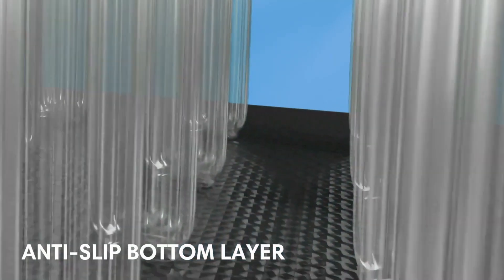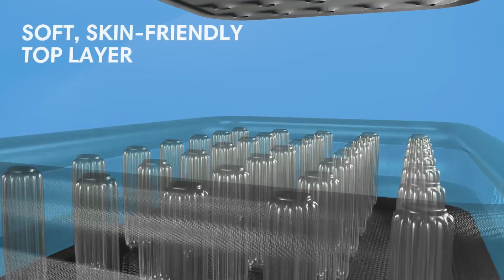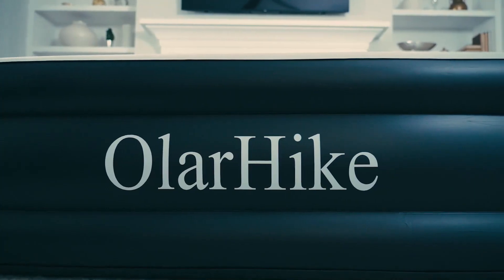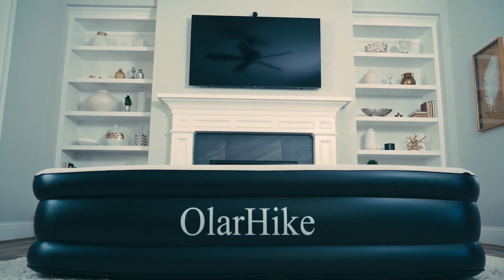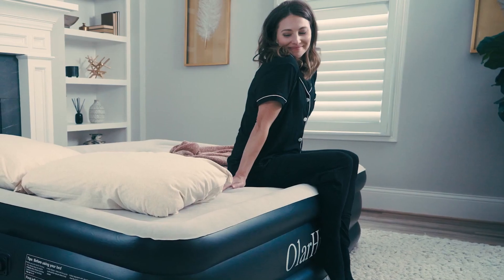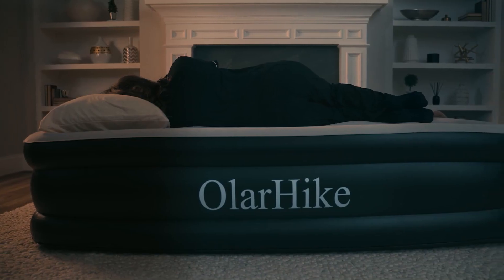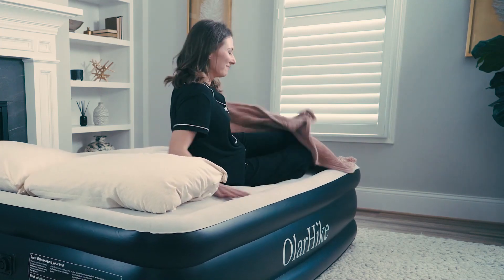The anti-slip bottom layer ensures stability and prevents any unwanted movement during the night. A soft, skin-friendly top layer adds an extra touch of comfort, allowing you to sleep peacefully. This inflatable air mattress offers the perfect blend of comfort, convenience, and durability. Whether you're camping, hosting guests, or in need of an extra bed, this mattress delivers a rejuvenating sleep experience. Invest in quality sleep and wake up ready to conquer the day.